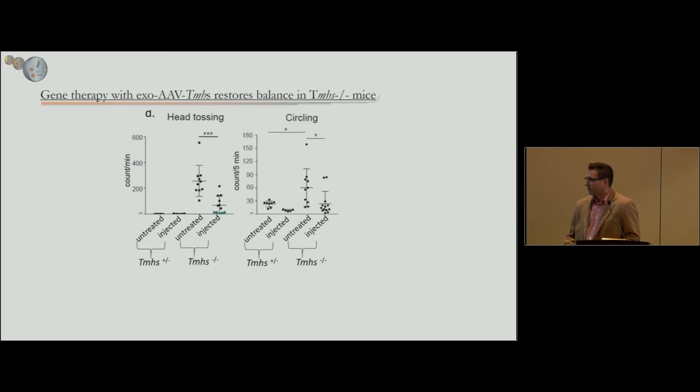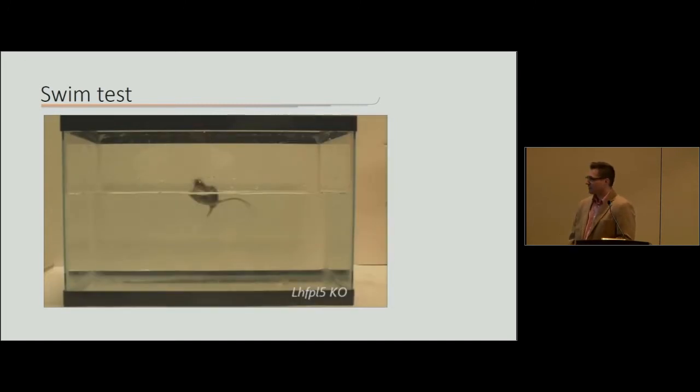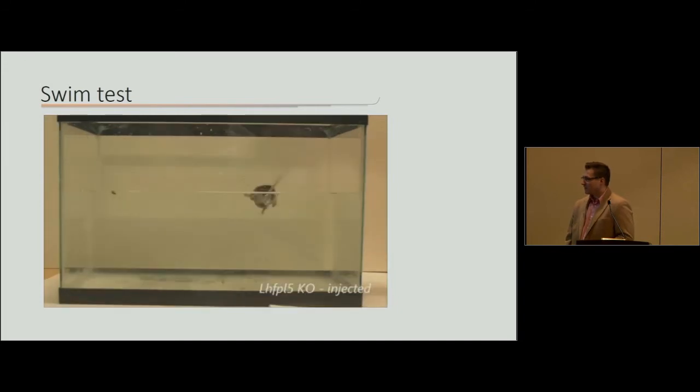Vince and David Corey's lab quantitated head tossing and circling behavior. About five of the treated knockout mice had completely normal behavior with no head tossing, and head tossing was greatly reduced across the group; circling was also significantly reduced. Finally, in the swim test, the normal mouse swims well; the knockout mouse needs to be rescued quickly. Some treated mice showed ability to stay above water. Notably, we only injected one ear, so injecting both ears may be important to fully restore vestibular function.